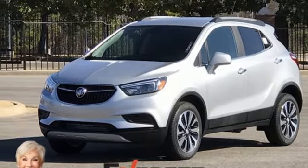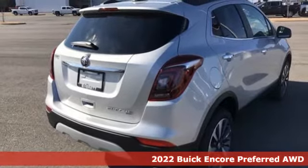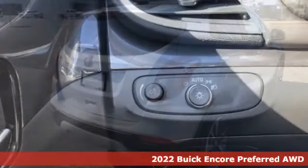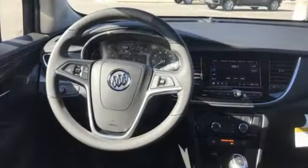Here's a new 2022 Buick Encore. This perfectly sized and nimble Encore is perfectly suited for your next adventure. You'll look forward to every drive with features like these.